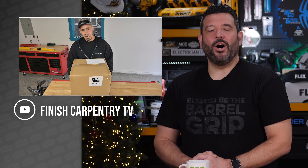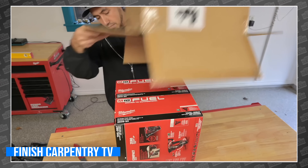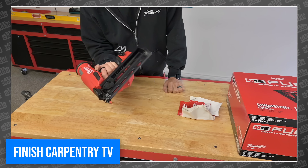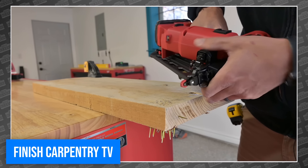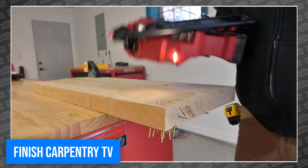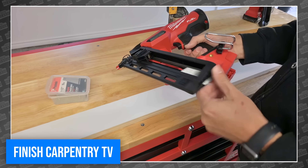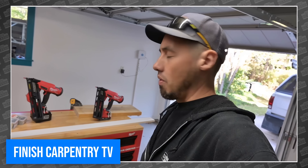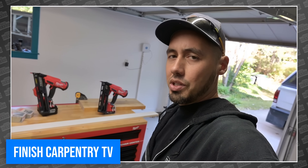Richard from Finish Carpentry TV got his hands on the all-new 15-gauge and 16-gauge finish nailers from Milwaukee. Right out of the box, his first impressions of the nailers were very good. He immediately compared them to his Milwaukee framing nailer, suggesting it feels like its little brother. After driving several nails through ash and then again through some thinner pine, he seems pretty smitten with the newest additions to his cordless power tool team. One feature stands out in particular — it's cordless. The very thought of leaving his compressor and hoses at home has Richard pretty excited; for the first time, a truly cordless job site is within his reach. To see the full review, head over to Finish Carpentry TV.